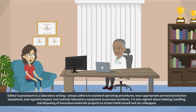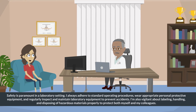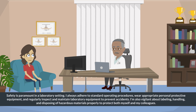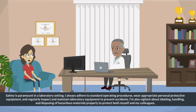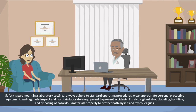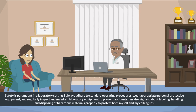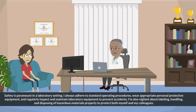Safety is paramount in a laboratory setting. I always adhere to standard operating procedures, wear appropriate personal protective equipment, and regularly inspect and maintain laboratory equipment to prevent accidents. I'm also vigilant about labeling, handling, and disposing of hazardous materials properly to protect both myself and my colleagues.